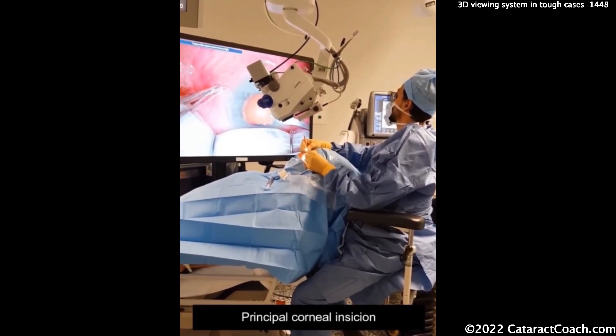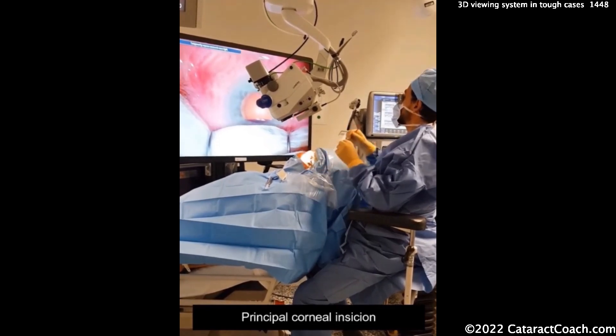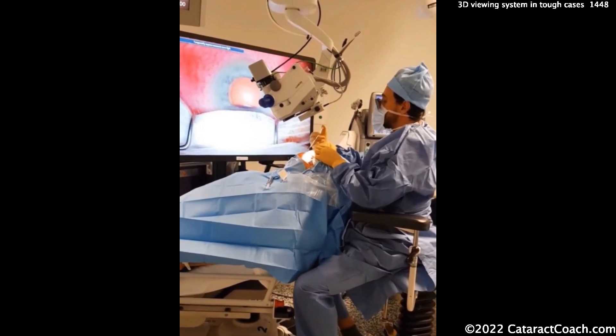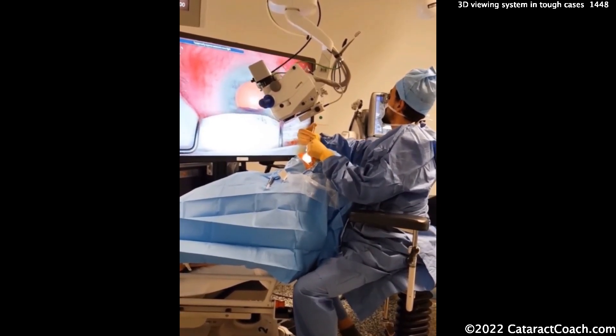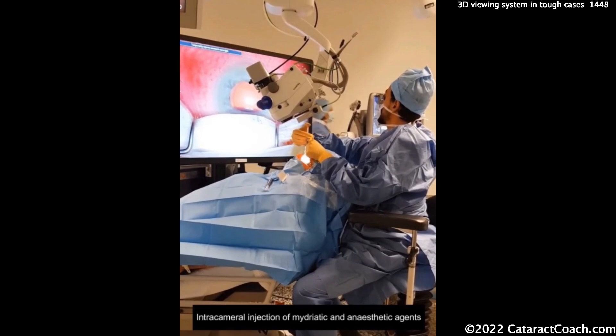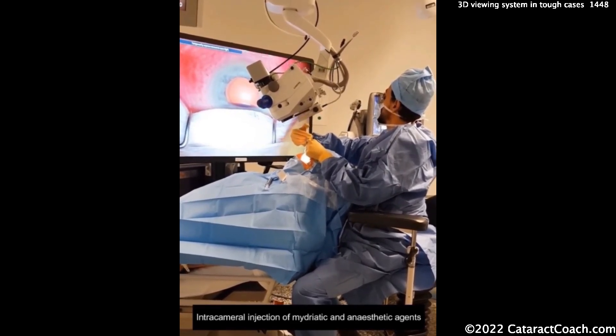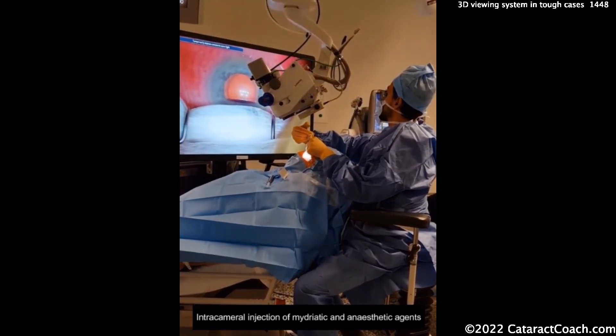There's something to be said for using them. With that said, I don't actually use these 3D viewing systems on a routine basis for most normal cases, because your view through the oculars is usually better than what you're going to see even on a 4K resolution TV.